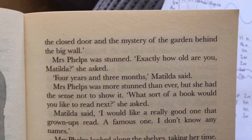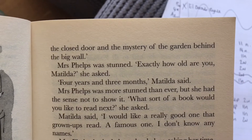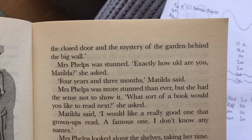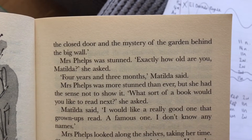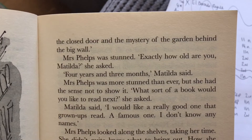Mrs Phelps was stunned. "Exactly how old are you, Matilda?" she asked. "Four years and three months," Matilda said. Mrs Phelps was more stunned than ever, but she had a sense not to show it. "What sort of book would you like to read next?" she asked. Matilda said, "I would like a really good one that grown-ups read. A famous one. I don't know any names."